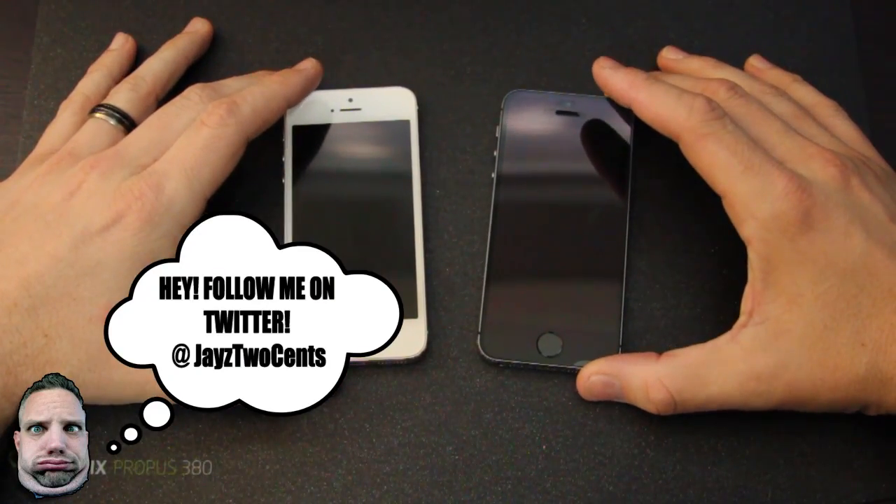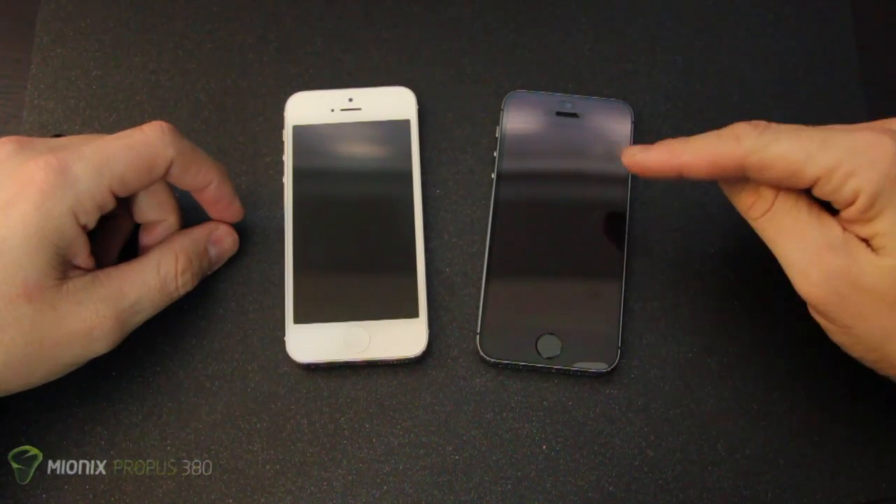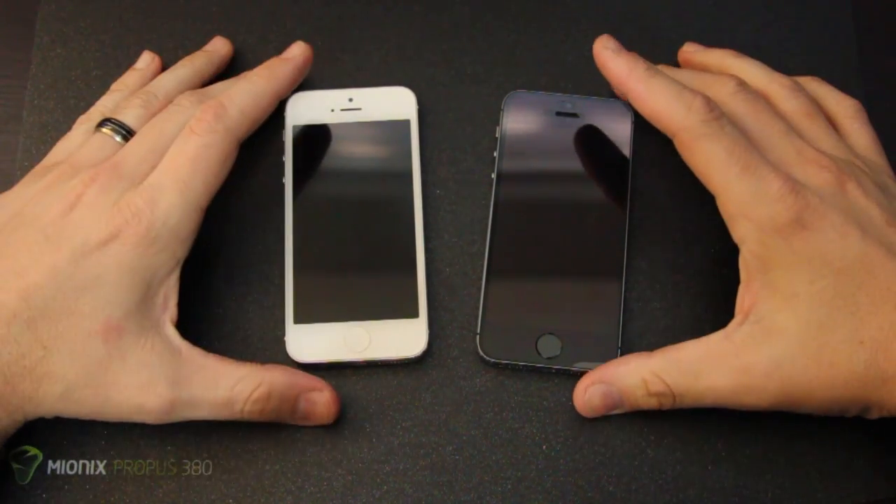What's going on guys? You're watching Jayce Two Cents and today we're going to take a good hard look at the iPhone 5 versus the iPhone 5S, just launched this week by Apple.